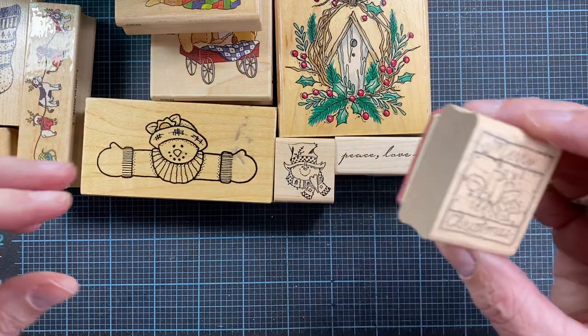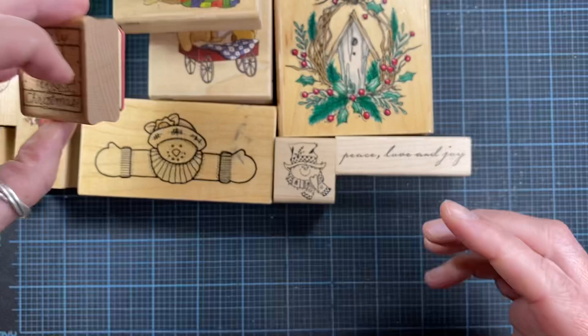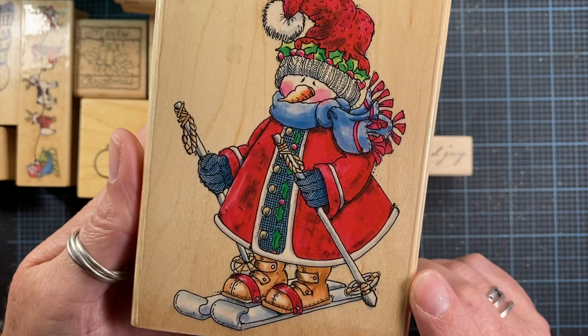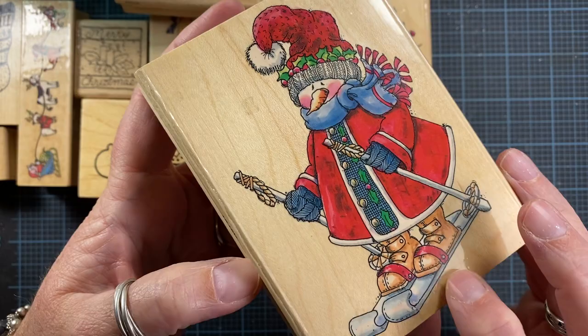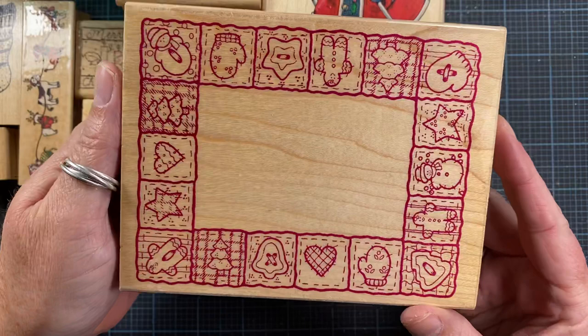This stamp is from JRL Design as well, and I think it's a beautiful little stamp — I love the three candles. There is a whole lot more. I've never seen this stamp before; it's a Penny Black stamp that was in the Facebook lot I purchased, called Winter Fun from 1999.